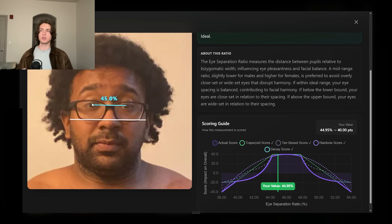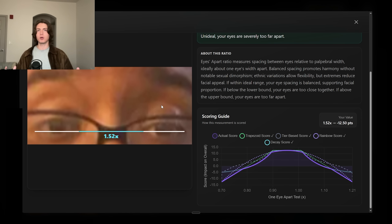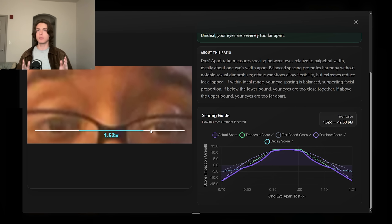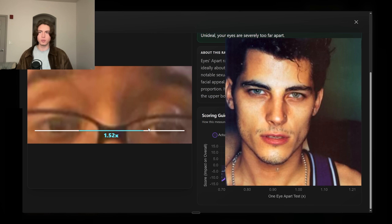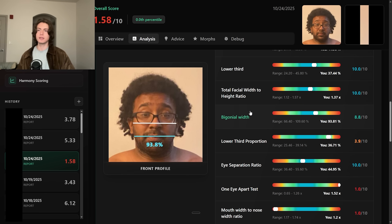He has a good eye separation ratio — the interpupillary distance divided by facial width is good. But unfortunately his eyes are 1.5 to 1.52 eyes apart, which is way over the ideal one eye apart. He has good interpupillary spacing, but what this reveals is that he has low palpebral fissure length. His eyes are small in an absolute sense — not horizontally wide like someone like a Tessal or Elias Depuy — and that throws the ratio off.